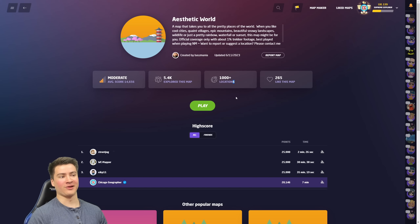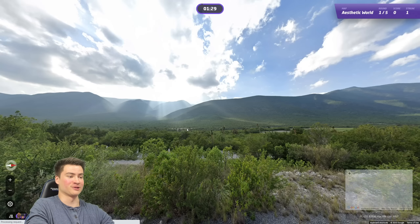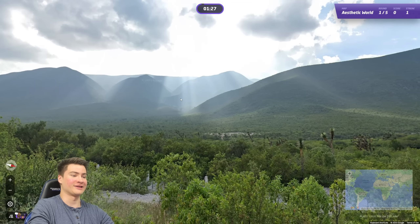Hey everybody, welcome back to the channel. Today we are playing this awesome GeoGuessr map called Aesthetic World. We played this on my Twitch stream a couple times recently and had a fantastic time with it. Every location is simply beautiful, so we're gonna do a bunch of play-along challenges today. All the links are in the description, so go make sure you play those right now. We're doing a minute thirty, no moving. Absolutely fantastic map, so make sure to leave a like down below.